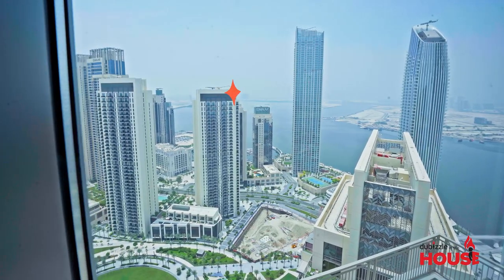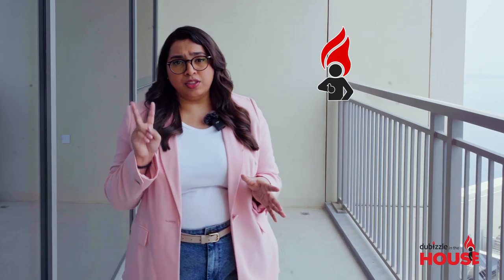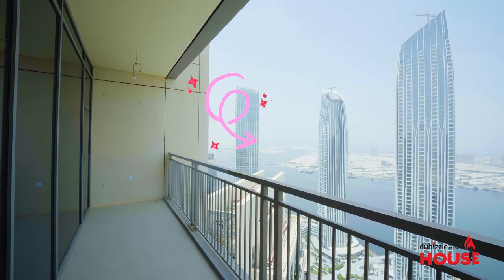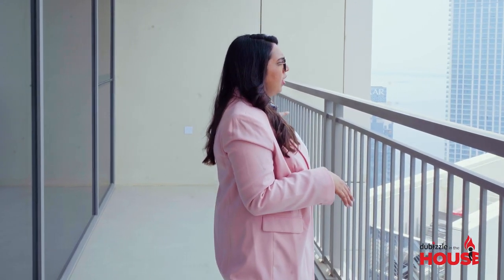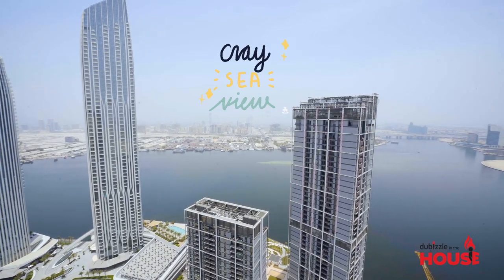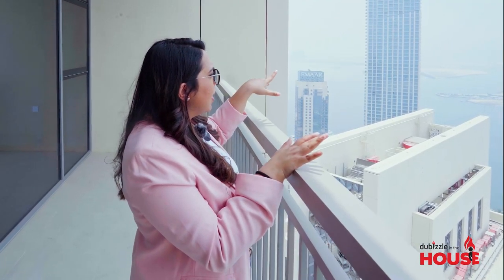You're getting pretty great value for this property — it's around 2,900 square feet and there are two balconies. I'm in one of them which connects the dining area and one of the bedrooms. You can see the full view of Dubai Creek. I can see the boats sailing, and you can even see the Dubai airport right over there. So you don't only get views of the Dubai airport but also the Dubai skyline.